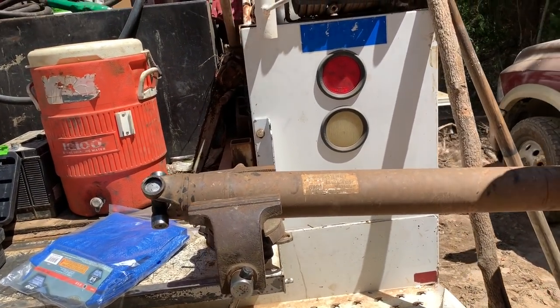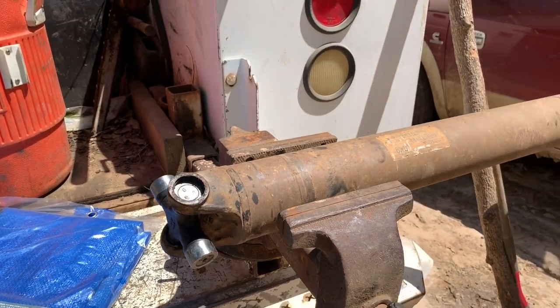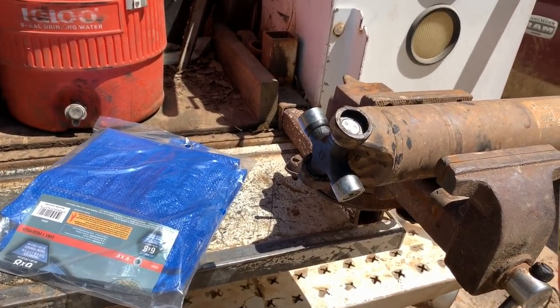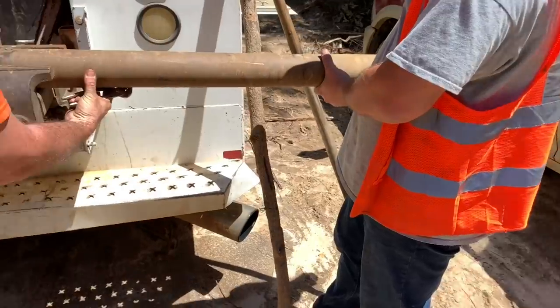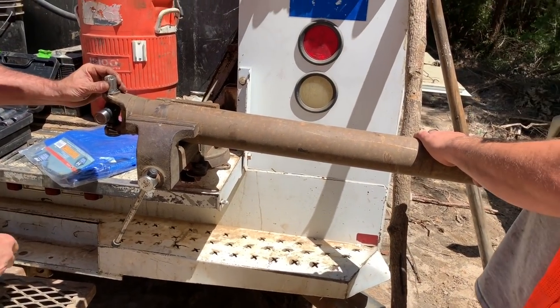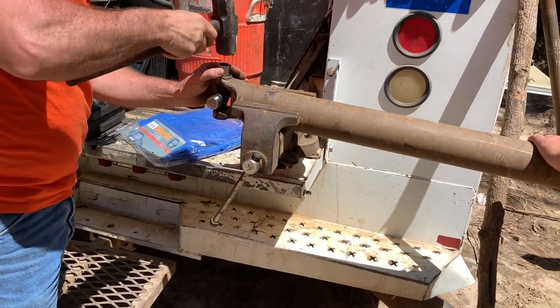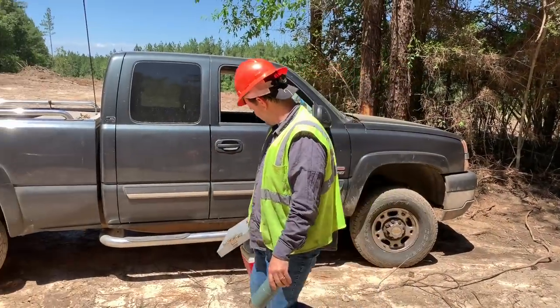All right, so we're at the new site. As we were getting here, the drive shaft decided to exit the vehicle. Good thing about having a big crew — we always have lots of help. They're putting the dry shaft back in the work truck. I actually moved one load of wood so far. The delimber is here and it is on its way in. Superman's been cutting wood over there.